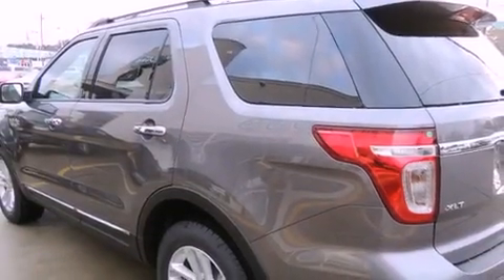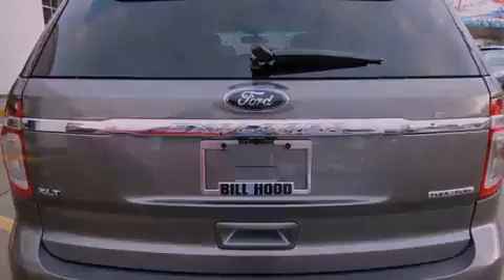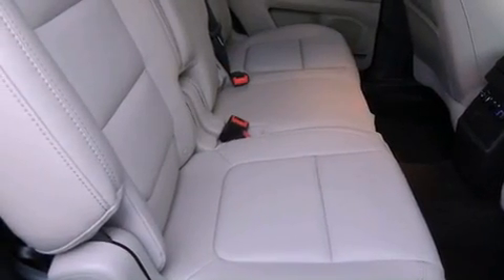Features include a low tire pressure indicator, traction control and stability control systems, cruise control, a CD player, a leather wrapped steering wheel, a security system, fog lamps, an anti-lock braking system, a power passenger seat, and alloy wheels.